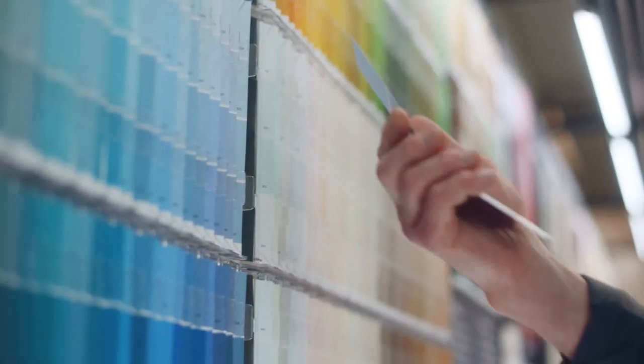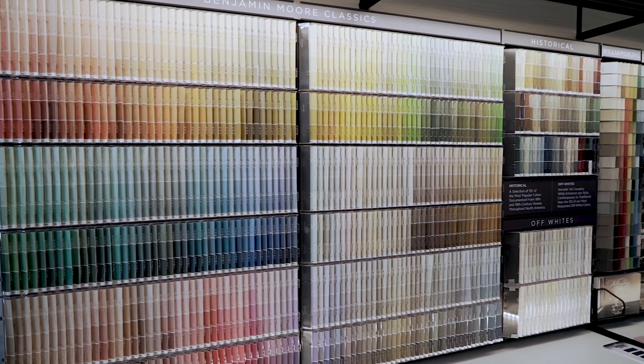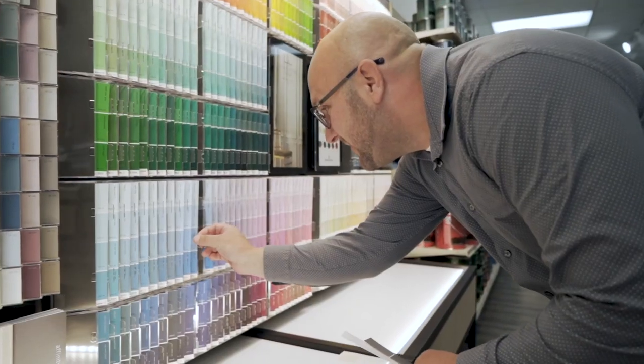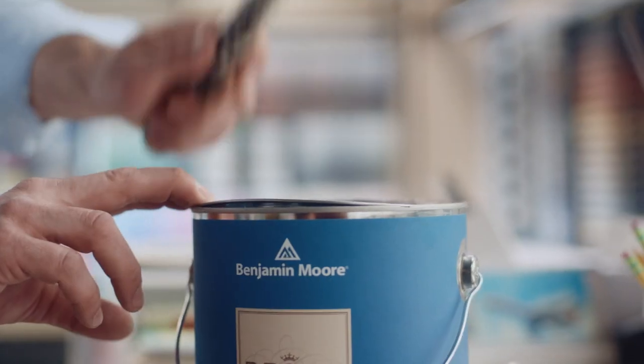Help your business grow with solutions from the Benjamin Moore Paint Experts at ColorWheel. With over 3,500 colors to choose from, Benjamin Moore's color selection is unparalleled. We're here to help you and your client through every step of the project.